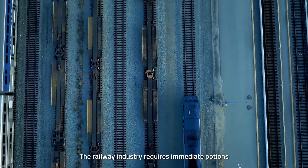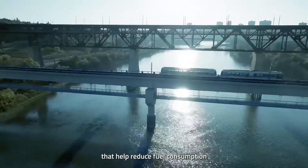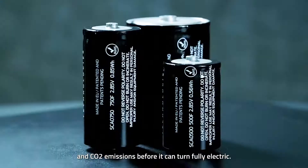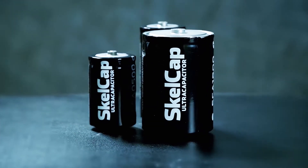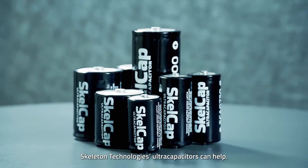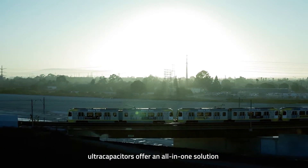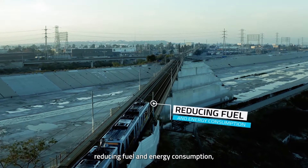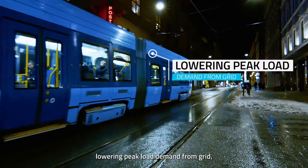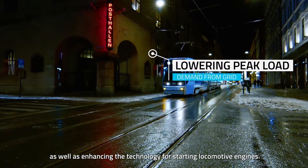The railway industry requires immediate options that help reduce fuel consumption and CO2 emissions before it can turn fully electric. Skeleton Technologies' ultra-capacitors can help. In rail applications, ultra-capacitors offer an all-in-one solution, reducing fuel and energy consumption, lowering peak load demand from the grid, as well as enhancing the technology for starting locomotive engines.